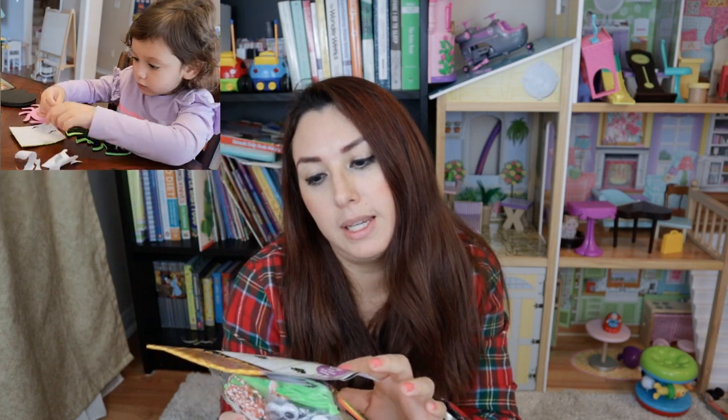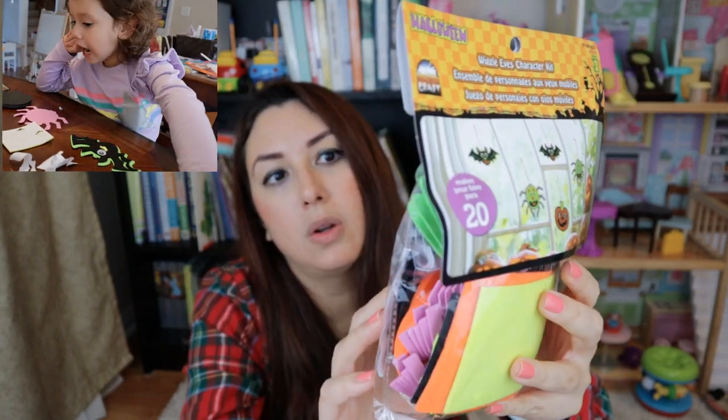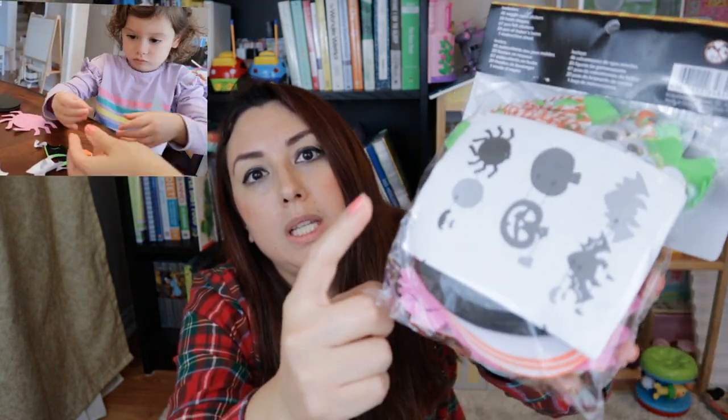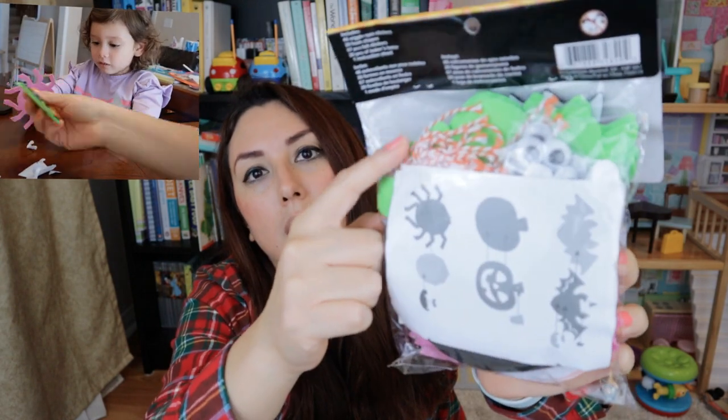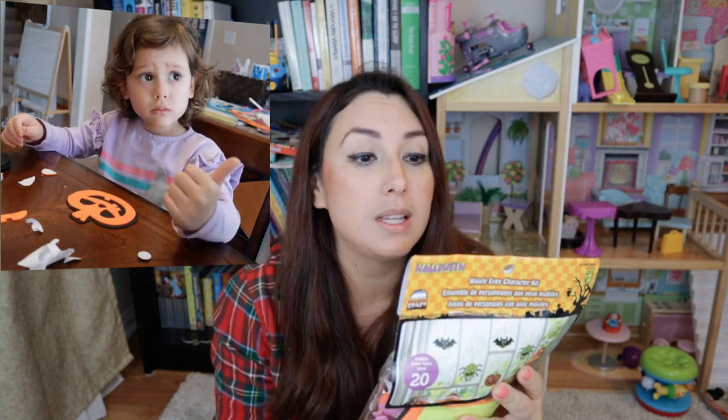I also found these — they are a Wiggle Eyes Character Kit. As you can see, it shows some of the characters that you can make and it has everything you need in the bag, like the foam, the eyes, and the hangers. I think this will work great as an activity to do at home with them and also for decoration. It's only $3 and you can make 20 of those, so I think it's really good.